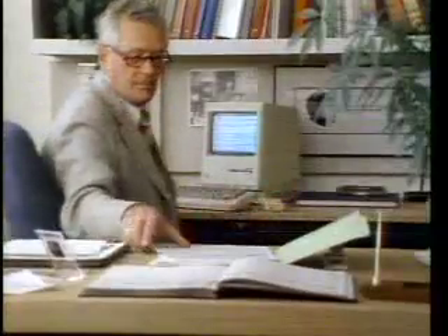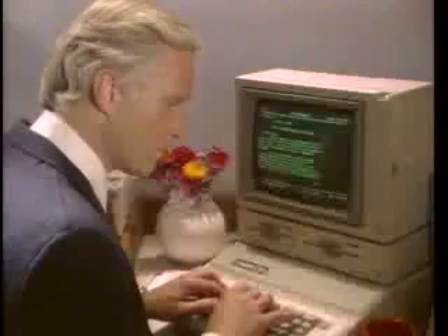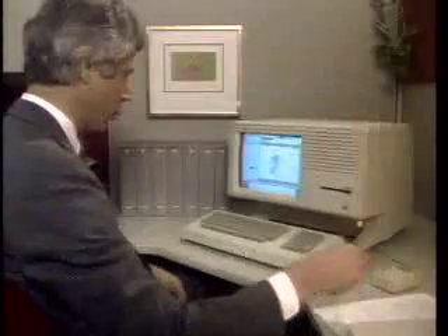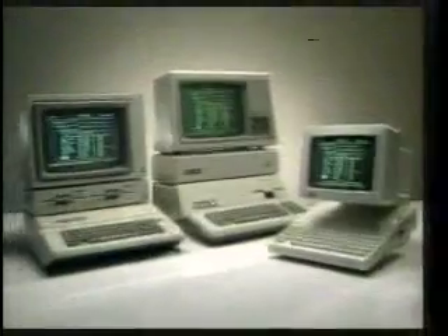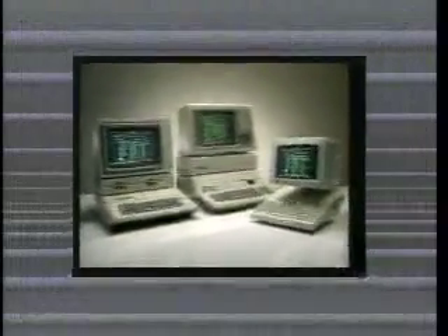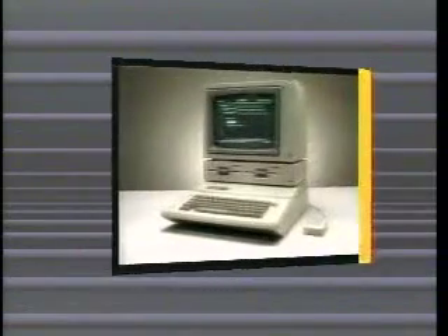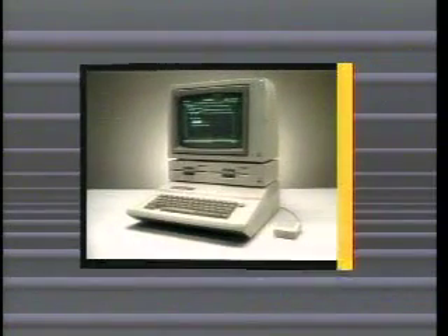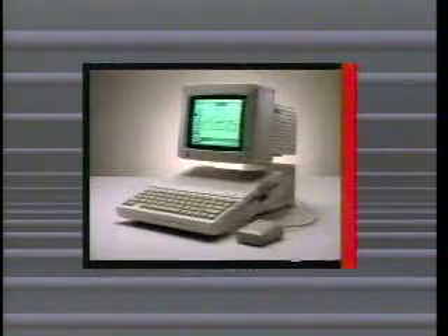Welcome to Apple Computer and the exciting world of personal computing. Apple offers a complete line of personal computers, one perfect to meet your needs. There's the Apple II family — personal computers that share one of the largest software libraries available — made up of the versatile and expandable Apple IIe, the business-minded Apple III Plus, and the newest member of the family, the Apple IIc.